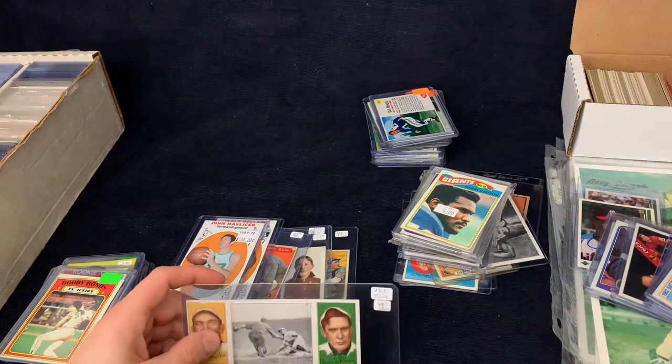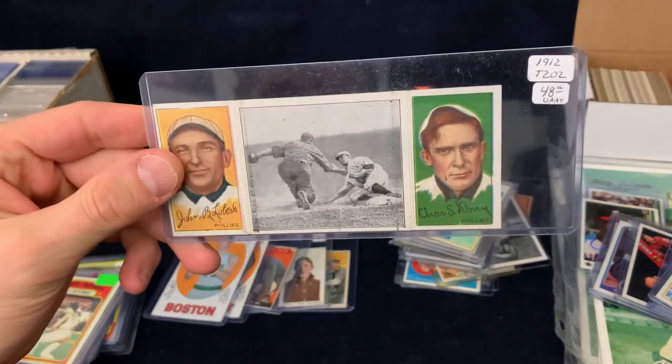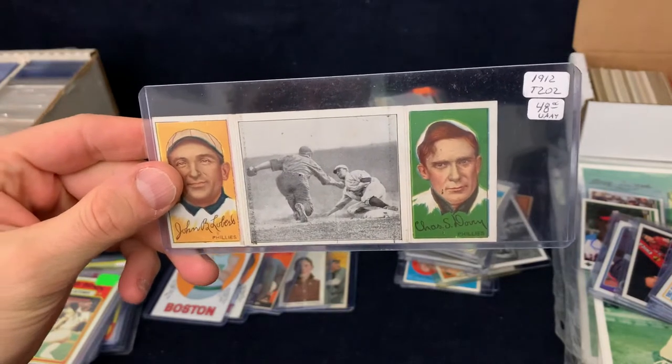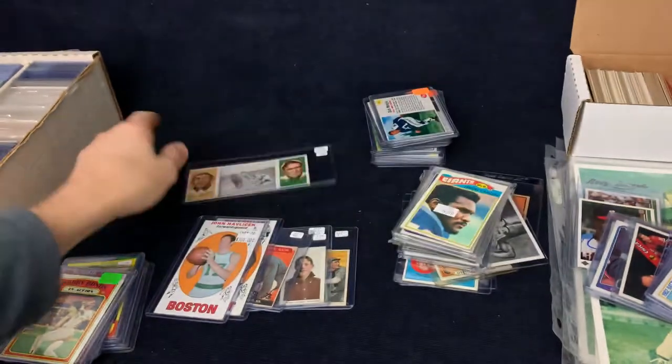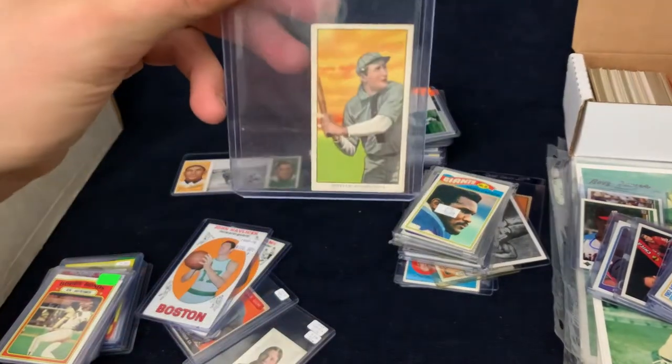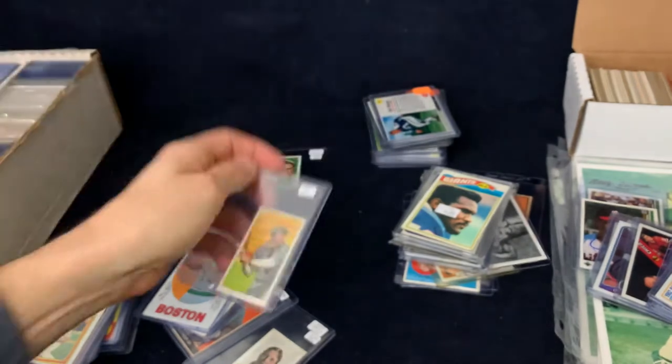Let's go ahead and get started — I'll show you guys what I got. First off, we picked up a 1912 — this is one of the triple folders. I don't have any of these so I thought I should pick one up. Also got another T206 here. Really nice shape on this one, nice color. These are just beautiful cards.